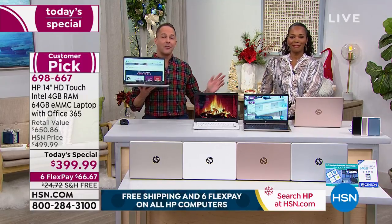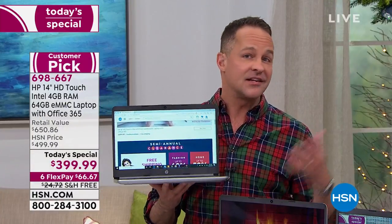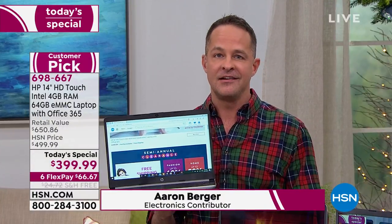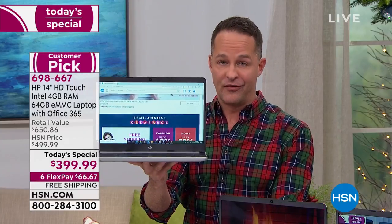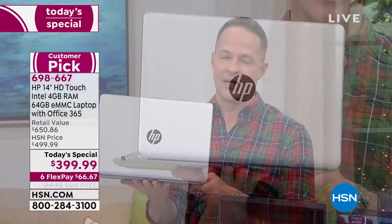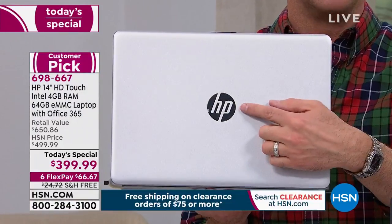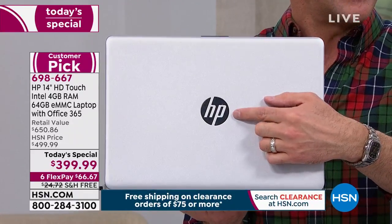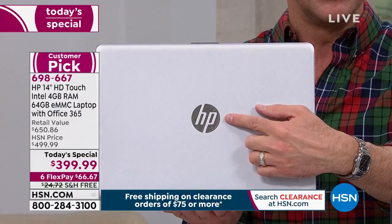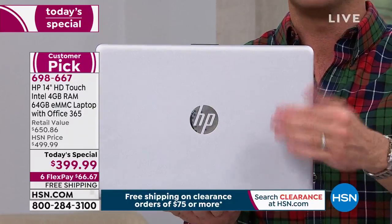If you haven't found that big gift yet, here it is. Even if you don't buy a computer, spend an hour with us — you might learn something about new technology. HP is the number one computer manufacturer in America. One of the reasons we can guarantee Christmas delivery with no additional charge is that HP is our top-selling brand at HSN.